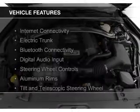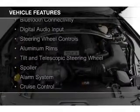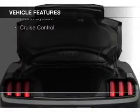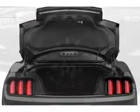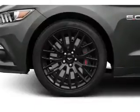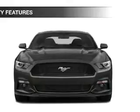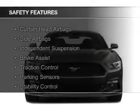The features include internet connectivity, electric trunk, Bluetooth connectivity, digital audio input, steering wheel controls, aluminum rims, a tilt and telescopic steering wheel, a spoiler, an alarm system, and cruise control. Safety was made a priority with these features.